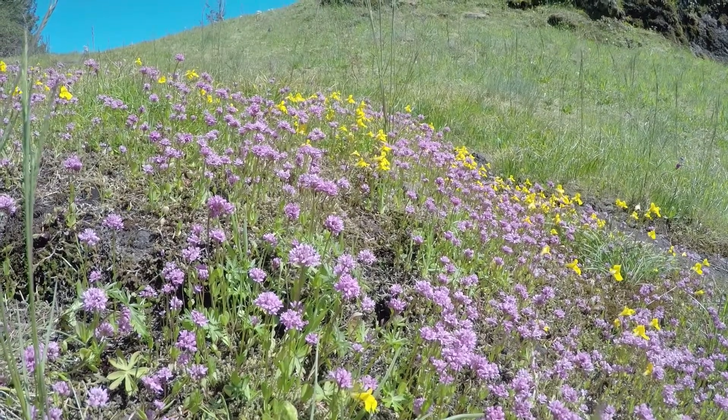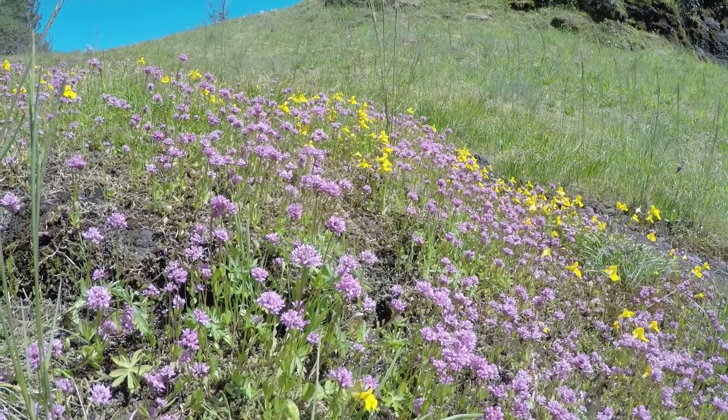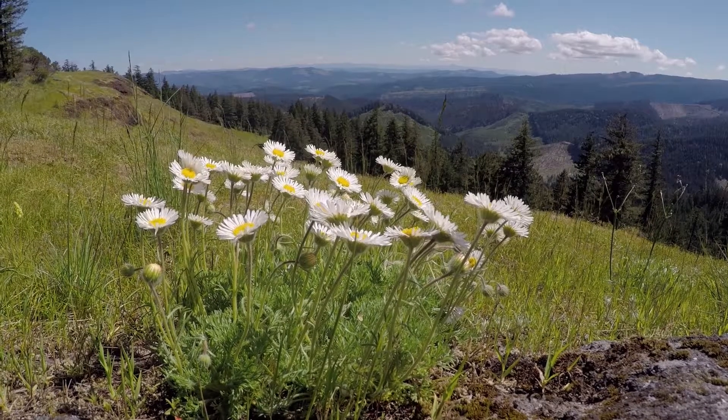In the spring, there are many wildflowers that bloom here, and we saw many of them today, and we lucked out and had views as well.